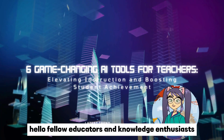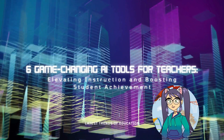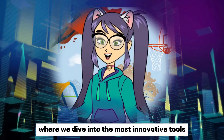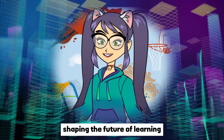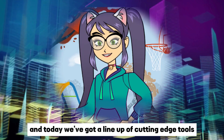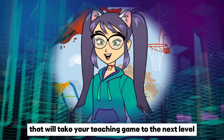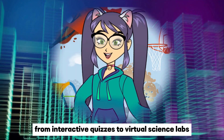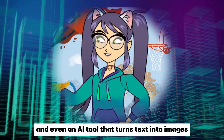Hello fellow educators and knowledge enthusiasts, welcome back to Latest Trends of Education, where we dive into the most innovative tools shaping the future of learning. Today we've got a lineup of cutting-edge tools that will take your teaching game to the next level — from interactive quizzes to virtual science labs and even an AI tool that turns text into images.